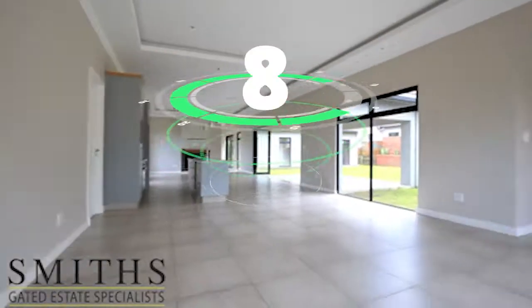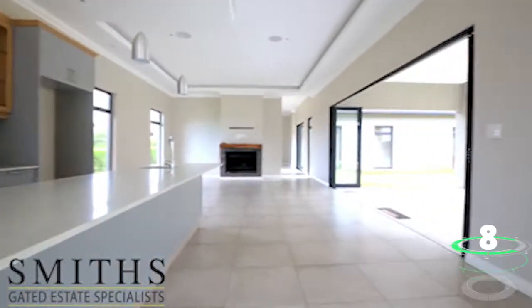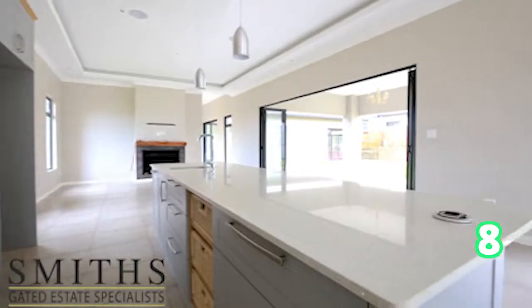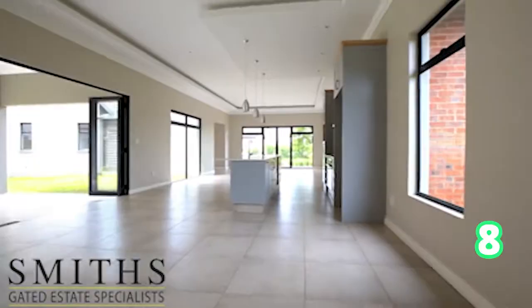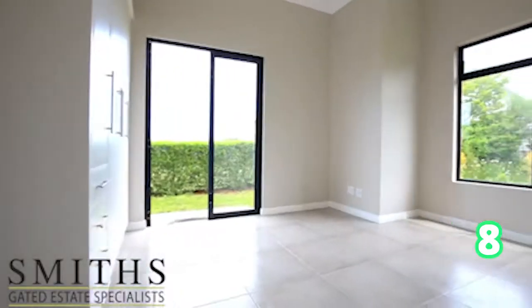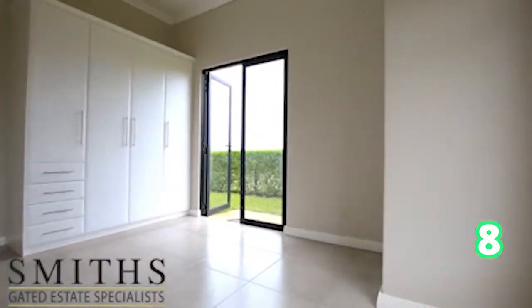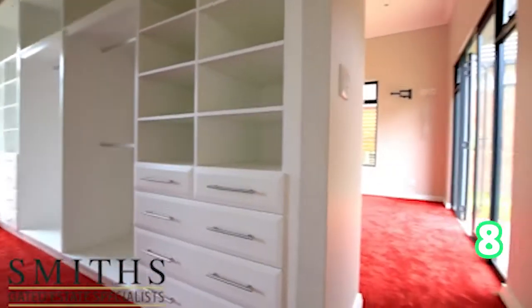Still on a gorgeous golf estate in Durban — Cotswold Downs Estate — we're back with a four-bedroom, three-bathroom and two-garage home. As we can see, this is a modern designed home, well positioned with a short walk to the main village park. Other amenities are nearby as well, with spacious living areas and spacious rooms throughout this gorgeous home on the golf estate.